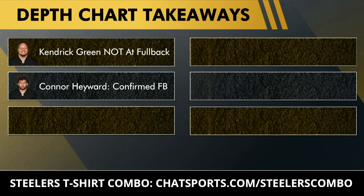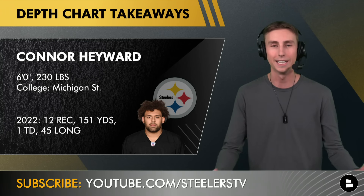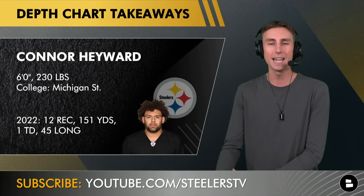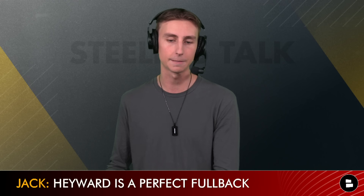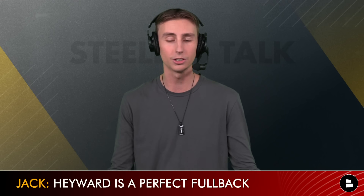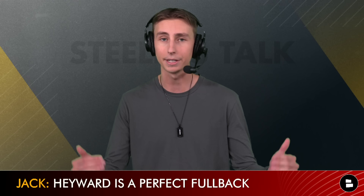My second takeaway is that Connor Hayward is officially listed as the only fullback on the depth chart, and also as the third-string tight end. When you have a player like Hayward, you have to use him in as many ways as possible — tight end, fullback, even true running back in the shotgun. I think Hayward is the perfect 'lightning' to Kendrick Green's 'thunder': a receiving weapon at fullback while Green is the bruiser. It's encouraging that Matt Canada and Mike Tomlin are listing him there.